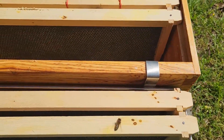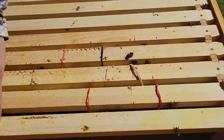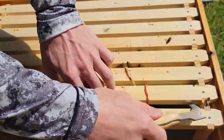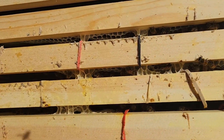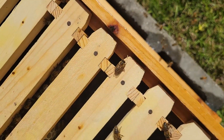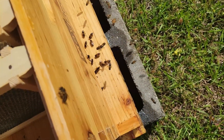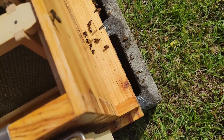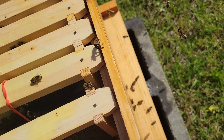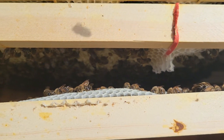Just doing our second big hive check. They're still chewing off rubber bands and making progress. They're still trying to make a lot of burr comb, despite our spacing being good, so that's fine. I'm seeing a lot of bees coming in with some pollen, so that's nice. Excited to see what's going on.